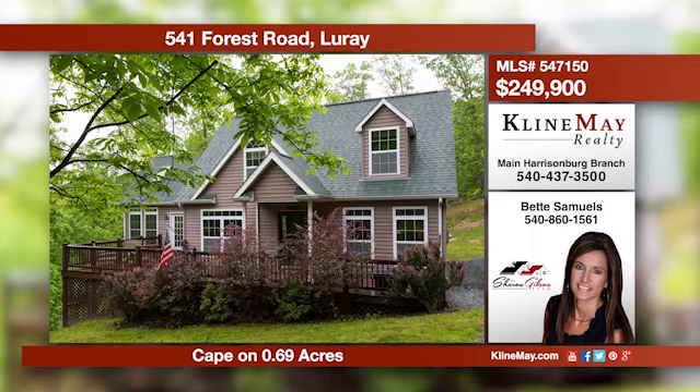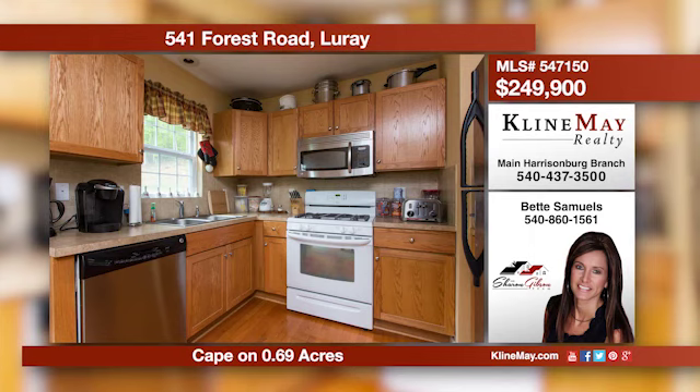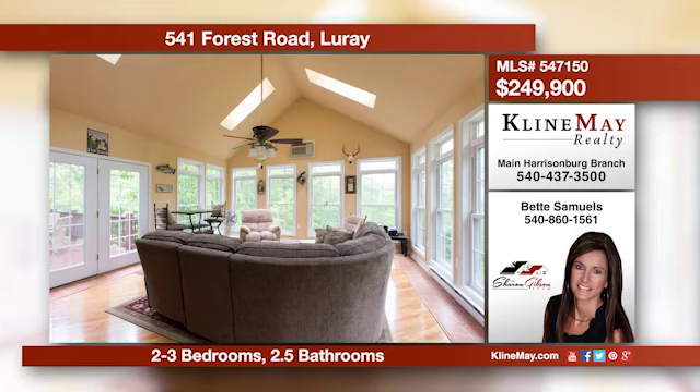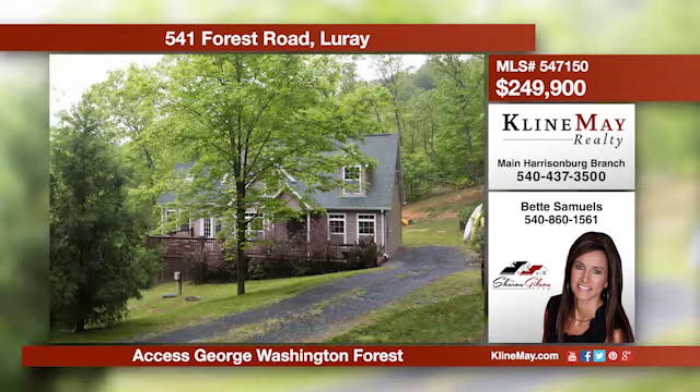Country living at its best, offering almost 2,000 square feet of living space. This living room has a gas fireplace and hardwood floors. There's a spacious sunroom and master bedroom on the first level — truly a one-of-a-kind property. Call Betty Samuels for more information.